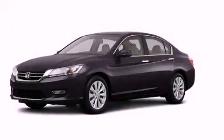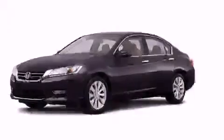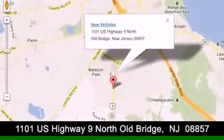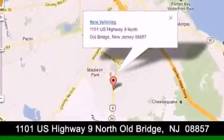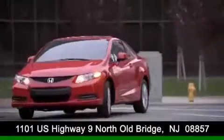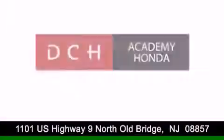Call or visit us right now and arrange your test drive today. DCH Academy Honda is conveniently located at 1101 U.S. Highway 9 North in Old Bridge. Contact us today to find out about our financing specials or visit us at dchacademyhonda.com.